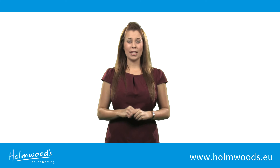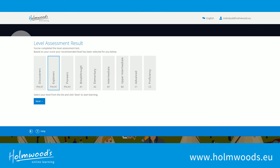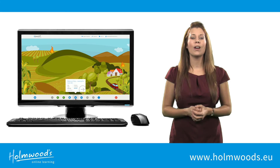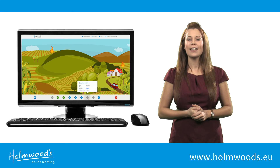Holmwoods English Premium is a complete course for young and the not so young. Are you a beginner or a bit more advanced? Whatever your level, you can step into the course at any point. The online programme guides you through the course, making sure you learn the right things at the right time on your journey to becoming fluent in English.